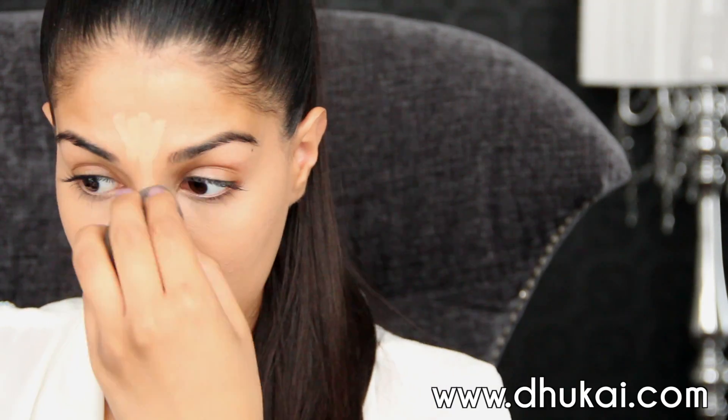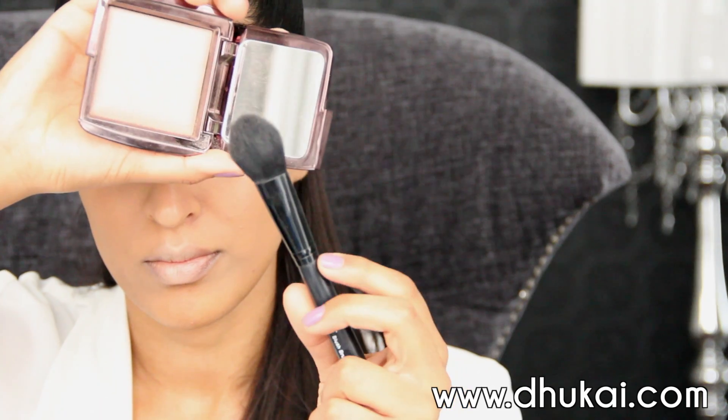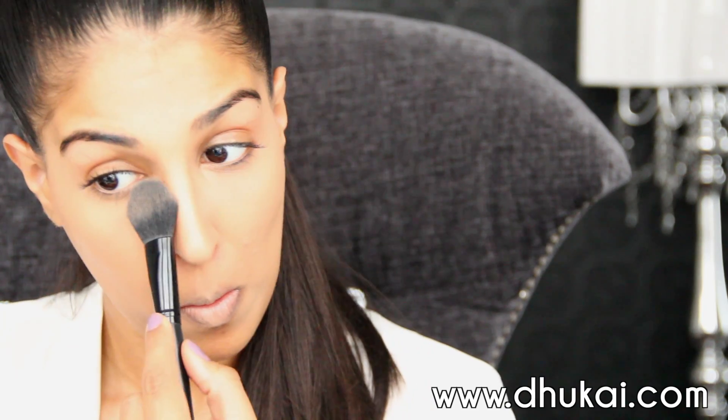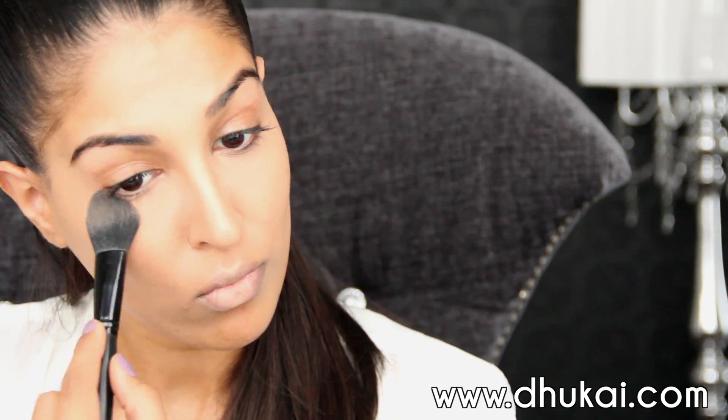I'm going to be focusing majority of the time on my skin because now that the weather is getting warmer — well, not in Toronto yet — I like to focus more on the skin. So I'm just setting that under eye with this Hourglass Ambient Lighting Powder, really pushing that into the skin.